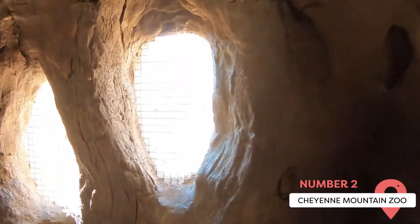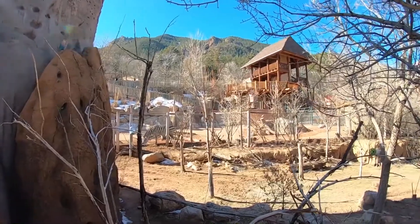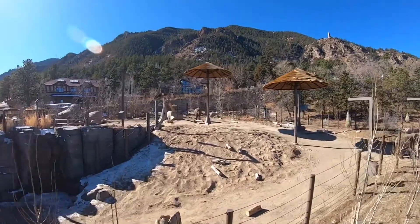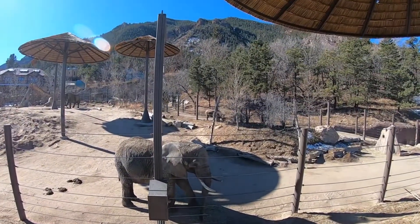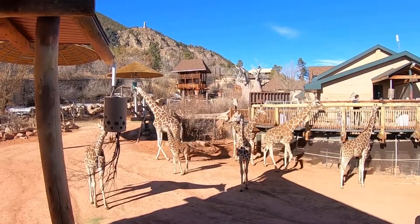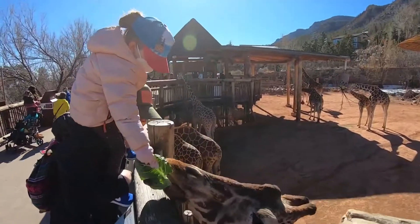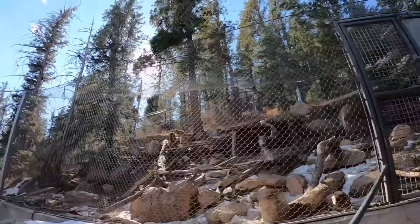Don't be confused by the name — the Cheyenne Mountain Zoo is definitely in Colorado Springs and not in Wyoming. It's America's highest zoo, standing above 6,700 feet. You'll find over 700 different animals with around 30 endangered species. It's got a great wildlife park where you can see animals up close — you can even feed the giraffes. This is a perfect excursion if you're traveling with your family, and visiting during wintertime will be one of the best aspects of your holiday.